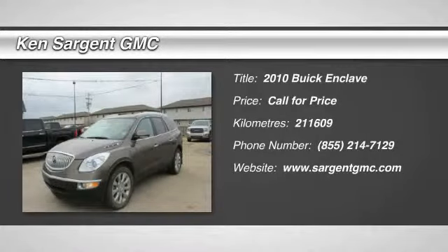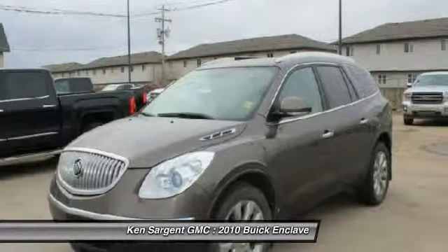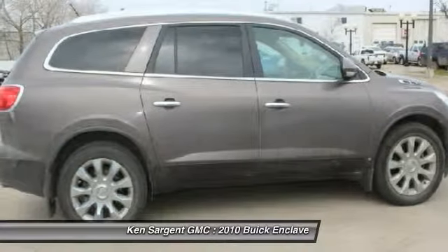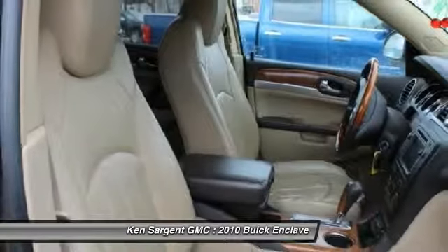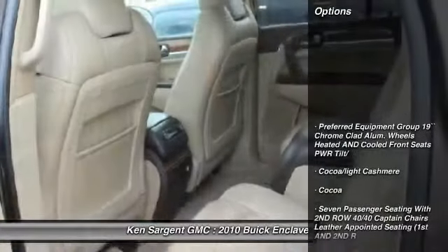The 2010 Enclave. The Enclave offers three rows of seats, standard, with seating for up to eight passengers. Not only is it roomy and stylish, but Buick really did its homework on this vehicle. They did not cut any corners. Here are some of this vehicle's great options.